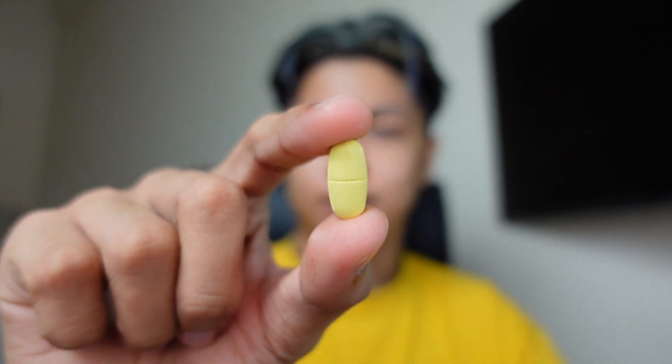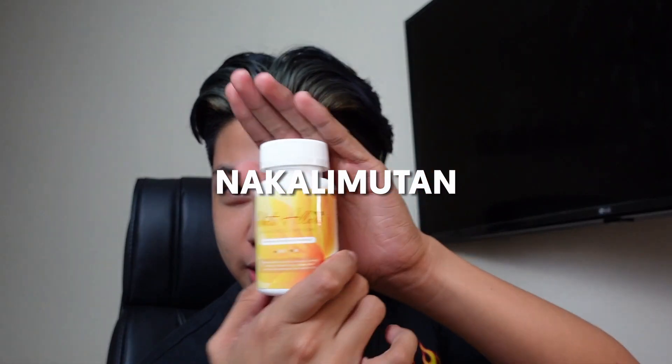It's now my fourth day of taking the White Allure Enhanced Glutathione — it's February 20 and I'm taking one capsule again. I noticed I might look a bit darker because I filmed a video outside earlier. It's currently 11am and I'm super stressed because we have a lot to do with finals coming up next week, but I haven't forgotten to take my capsule.